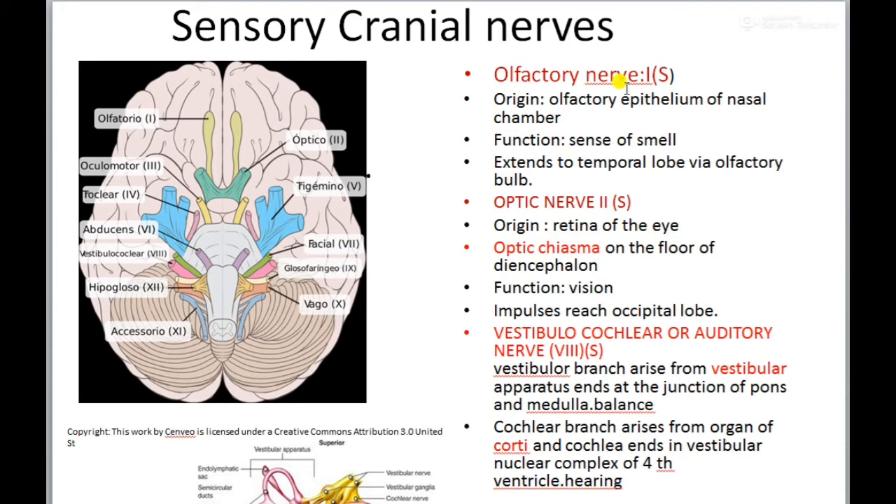The second sensory cranial nerve is the optic nerve. It arises from the retina of the eye and passes to the brain. While passing through, it forms a cross-shaped structure called the optic chiasma on the floor of the diencephalon, where the two optic nerves cross each other. The function of the optic nerve is primarily vision, with impulses reaching the occipital lobe of the cerebrum.